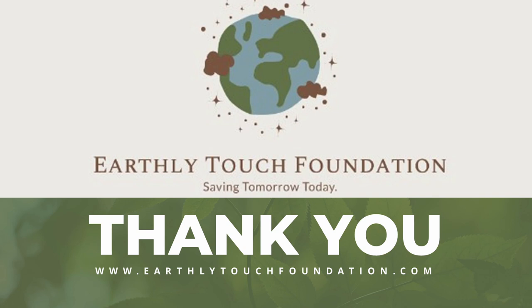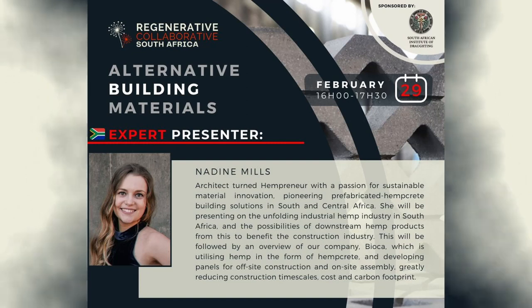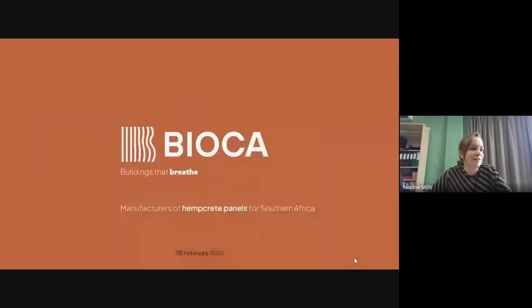The host thanks Diana and Josephine, noting it is mind-blowing how much plastic can be saved by putting it in bottles and using it as building material. As an architect, this is a completely different way of building that might scare many, but the ladies are heroes for actually doing the work. The host then hands over to Nadine to share her screen and talk about her hemp product development.